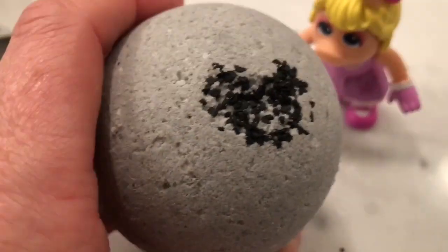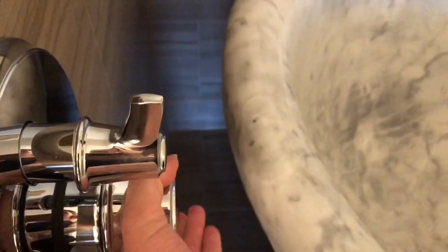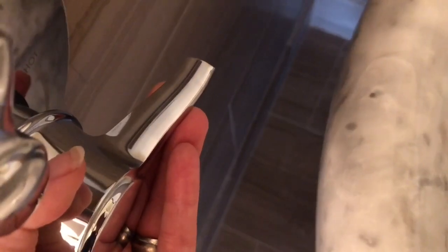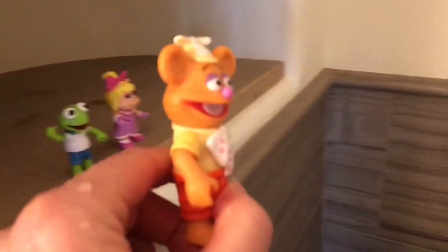It is said that charcoal can remove toxins from our body. Let's start the bath. We want to make sure it isn't too hot because hot water can burn our skin. Let me feel the temperature of the water with my finger. It's quite cool — let me make the water just a little bit warmer. Okay, we're ready to go in, Muppet Babies.